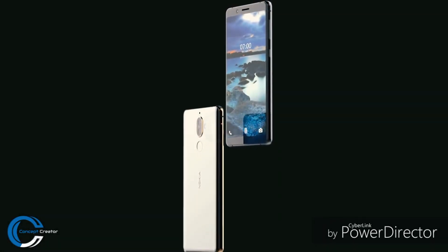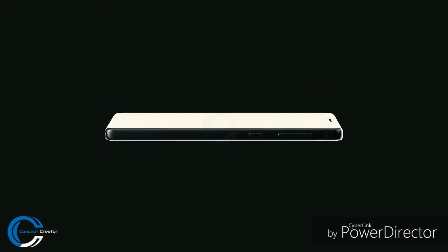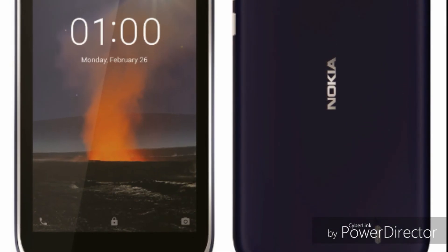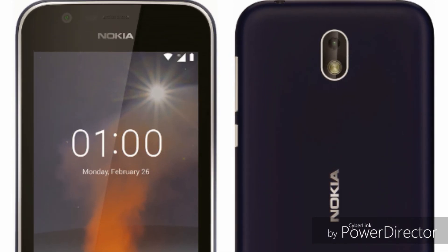There is no information available on pricing, but according to me it would be priced between $250 to $300, whereas the Nokia One, which will be a low-range smartphone from the company, will be priced below $100.